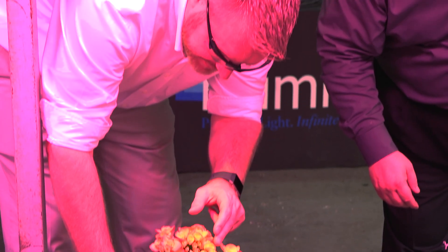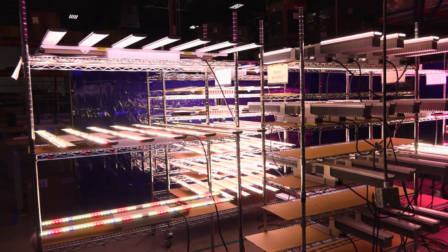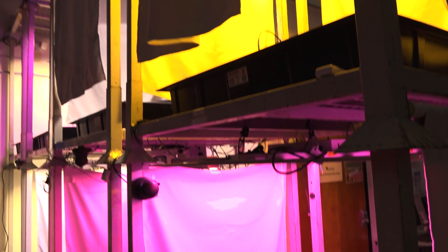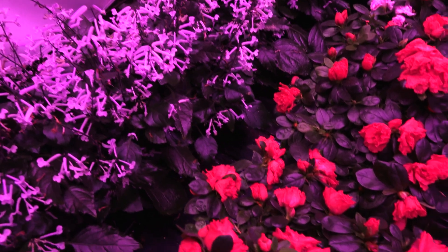Right now we feel Lumitex is comfortably in the top three or four LED horticultural lighting companies globally, and the trajectory we're heading on is moving from a model of just pure hardware to more software as a service over the next three to five years.